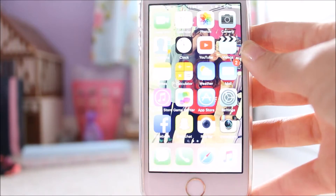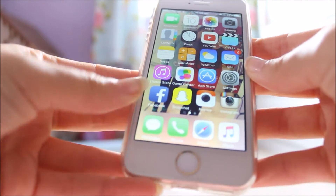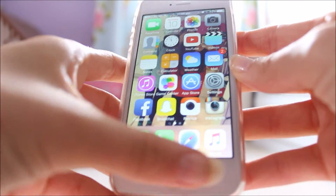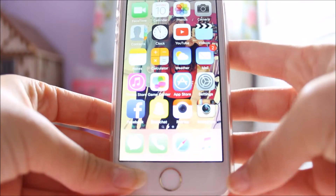I had to move places because the exposure is just not happy. So then on the bottom I have Messages, Phone, Safari, and then Music. That is pretty much all I have on the first page.